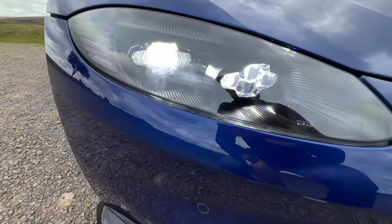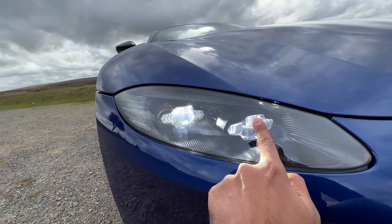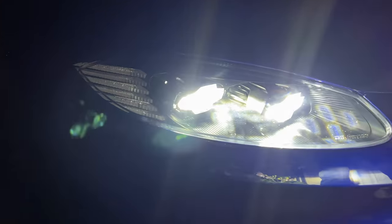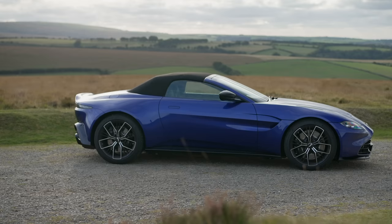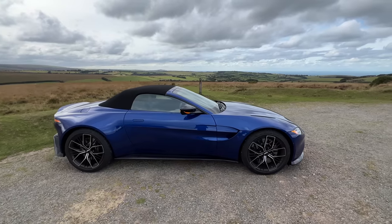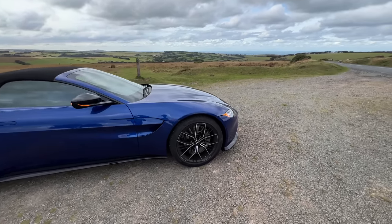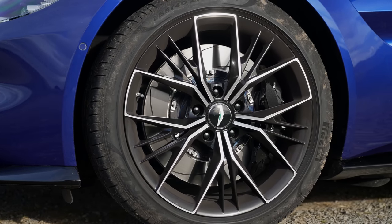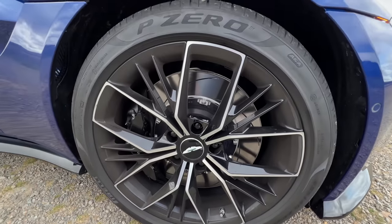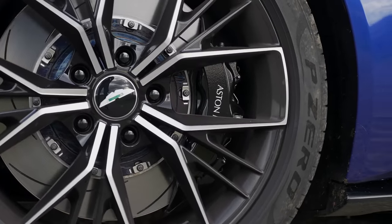The lights are beautiful — all LED units. This is the low beam, this is the high beam, and this is the indicator. It's a very slim light. Coming to the side, you realise this is not a very long car — it's compact at around 4.5 metres in length with a wheelbase of around 2.7 metres. The wheels are absolutely gorgeous. Tyre size is 255/40/20 at the front. The wheel design is stupendous, and the brake caliper says Aston Martin and is finished in gloss black.